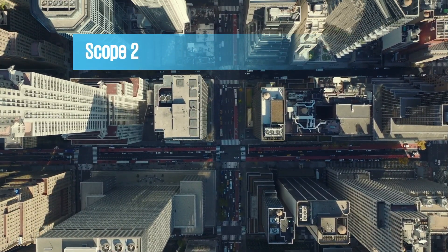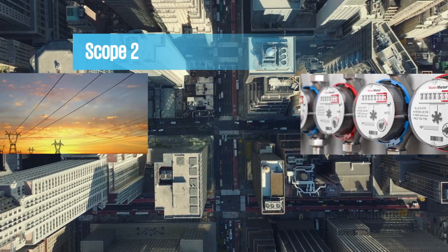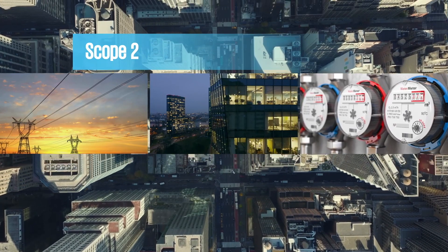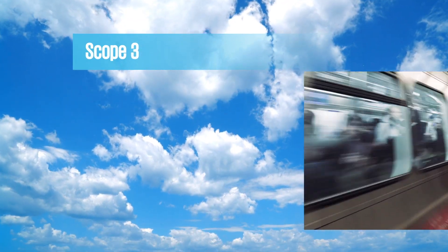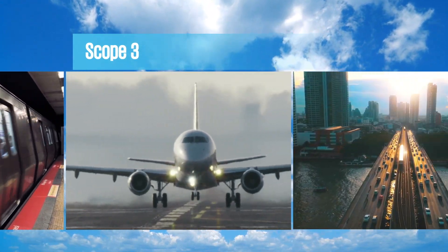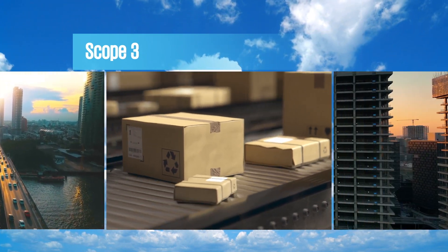Scope 2 emissions come from GHGs an organization creates indirectly from the consumption of purchased or acquired electricity like for heating and cooling their buildings. Scope 3 emissions stem from GHGs an organization creates indirectly through activities up and down the value chain like business travel, employees commuting, and purchased goods and services.